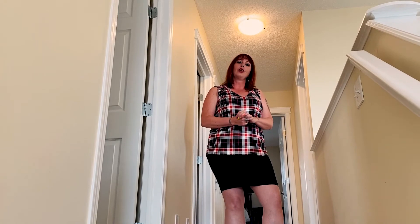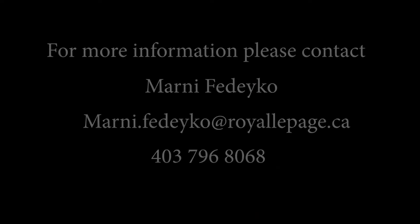So don't miss out on 113 Sunset Heights. Give me a call if you have any questions about this property and I would be happy to help you out. Thank you.